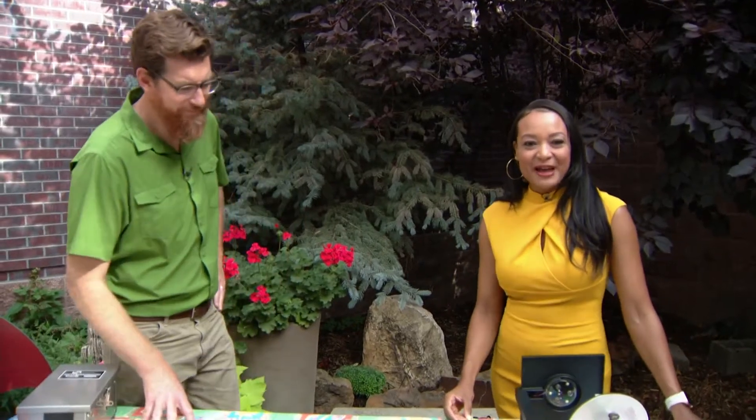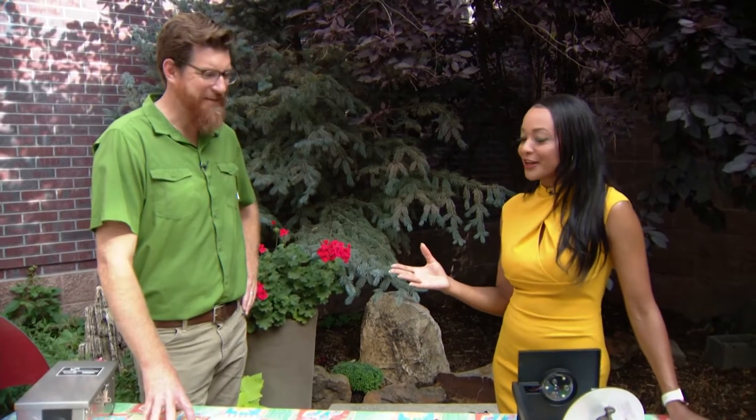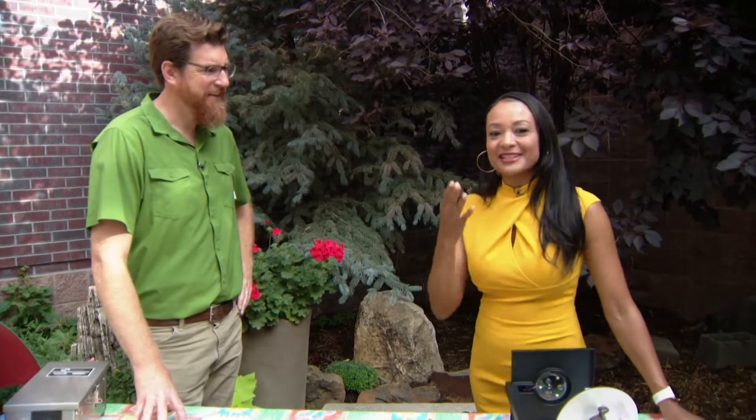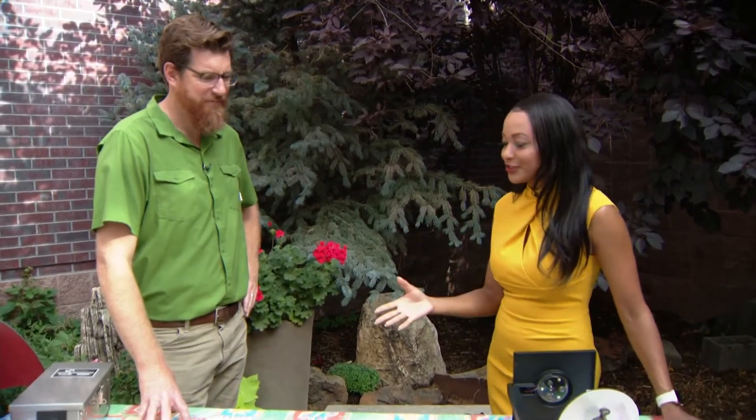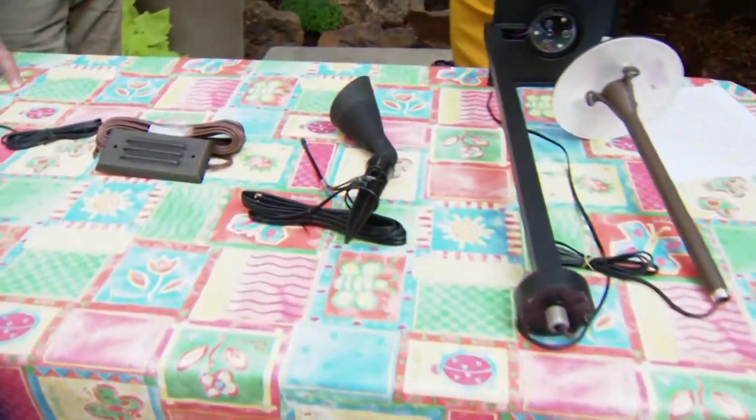I'm outside of the 9 News backyard with Mike Moore here with the Associated Landscape Contractors of Colorado. It's that time of year where the days are getting shorter, and as we get closer into fall, talk to me a little bit about how landscaping with lighting can really help your lawn and help your property.